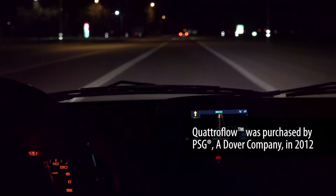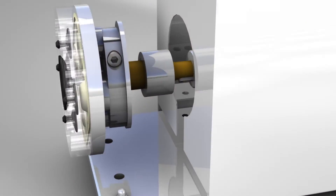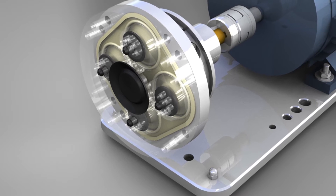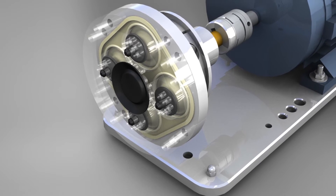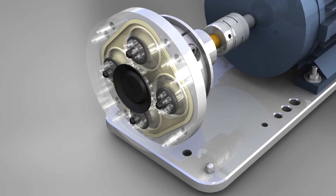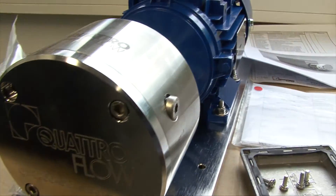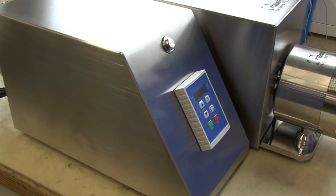What started as a single thought in the front seat of a car has turned into the ultimate technology for use in TFF and chromatography applications within the multi-billion dollar biopharmaceutical manufacturing industry. I do not see any obstacle that this product line will not grow within the next years.